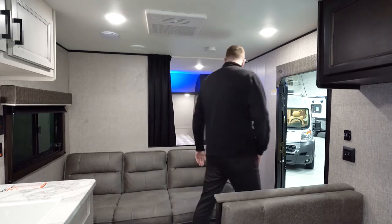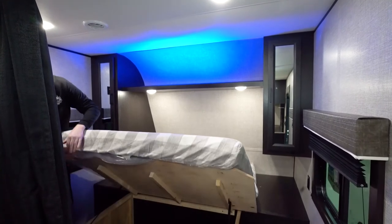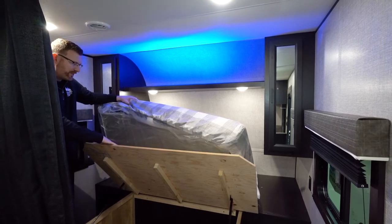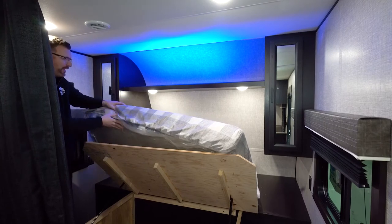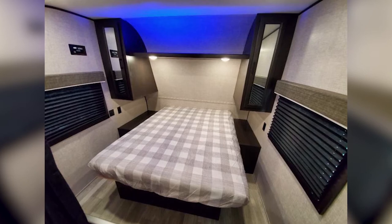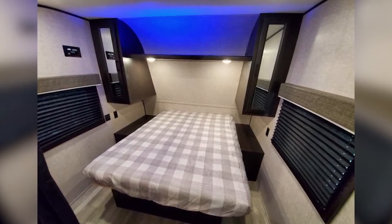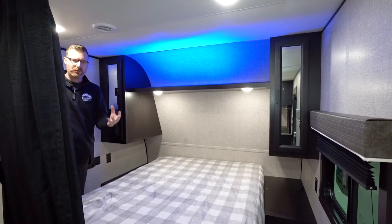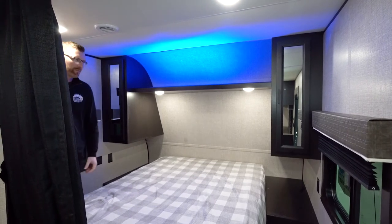Up here in the bedroom, we've got a full-size queen bed, and the queen bed comes with gas struts to lift up the bed so that you don't have to hold it up while you're trying to reach in. They're using plywood for their bed platforms as well and their dinette platforms, where other brands are going to use a cheaper OSB. You've got storage on both sides of the bed, and there is a keyblock on this wall where you can mount the TV from outside into the bedroom, so you can transition that easily from inside to out.